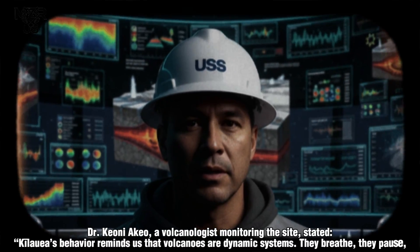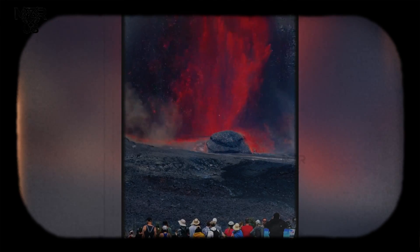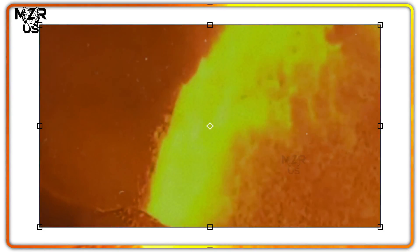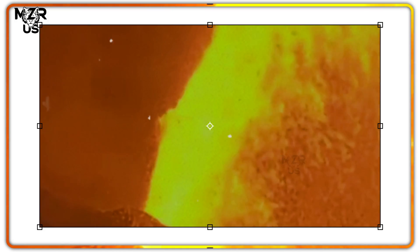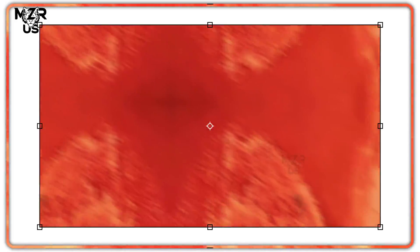Dr. Keoni Acheo, a volcanologist monitoring the site, stated: "Kīlauea's behavior reminds us that volcanoes are dynamic systems. They breathe, they pause, and they awaken — often with little warning."